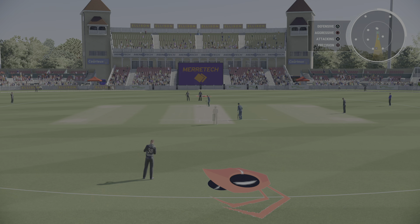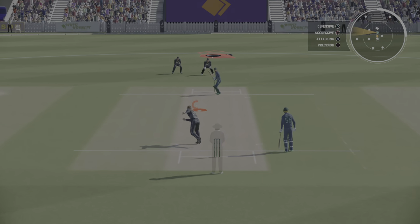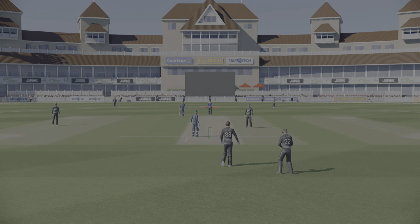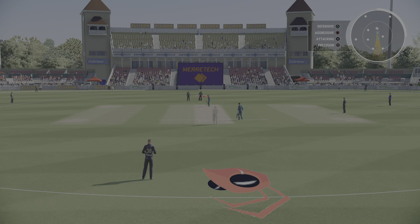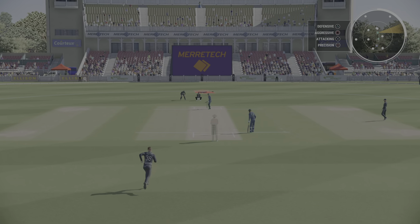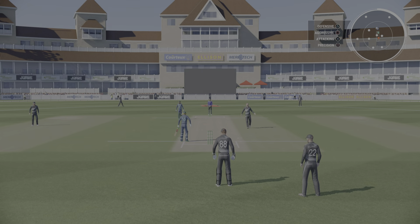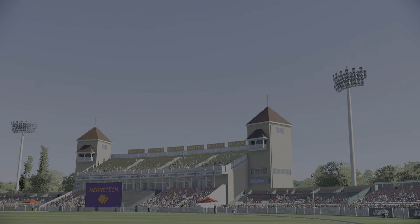Do they go full? Do they go short? A lot to ponder after the boundary. That's missed a lot — a beautiful slower delivery, just hitting air on that one. That was just too good. A bit of frustration after that shot. Went after it, but just couldn't lay a bat on it.